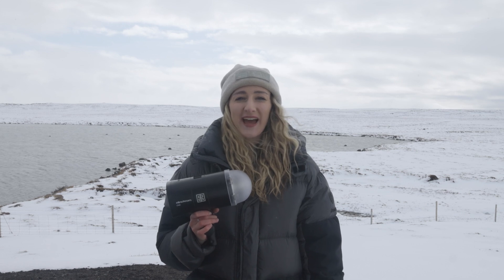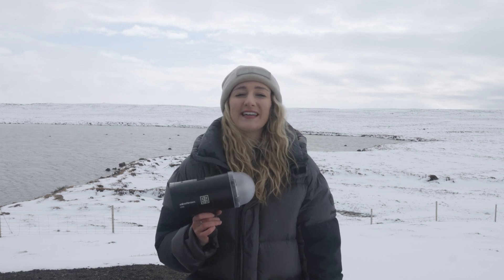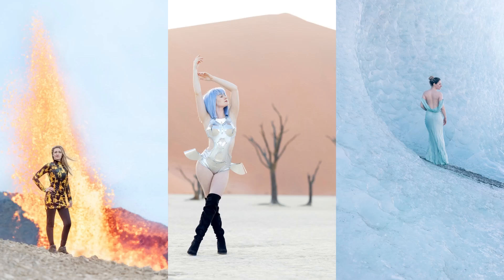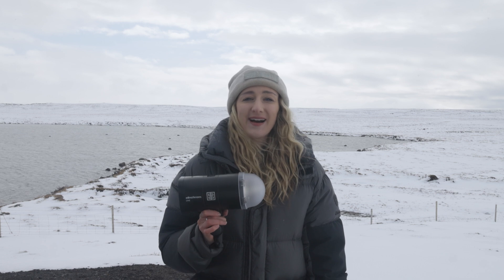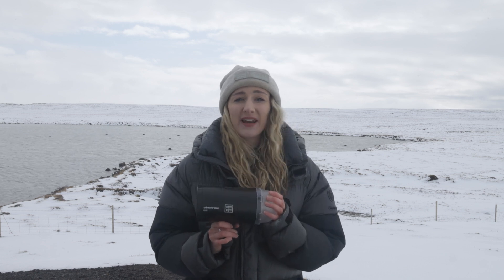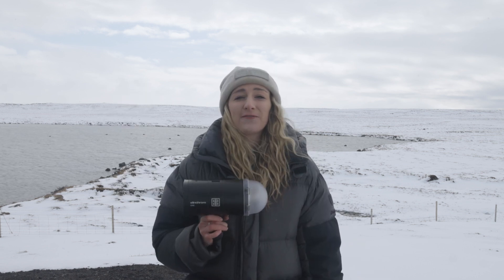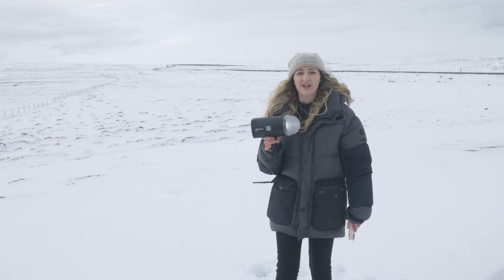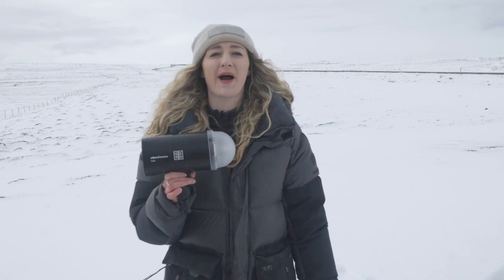Hey, my name is Kat Gundryback and I'm an Irish photographer mostly based in Iceland. I've been using the Elinchrom One and I love it so much. I specialize in outdoor lifestyle, portrait, music photography, and self-portraiture. I love it because it is small, lightweight, and weather sealed, so I can take it out into a snowstorm like today and it works perfectly. I can fit it into my hiking bag and suitcase really easily and travel across the world with it. I'm going to take you on a journey around Iceland and the world and show you how I use the One.